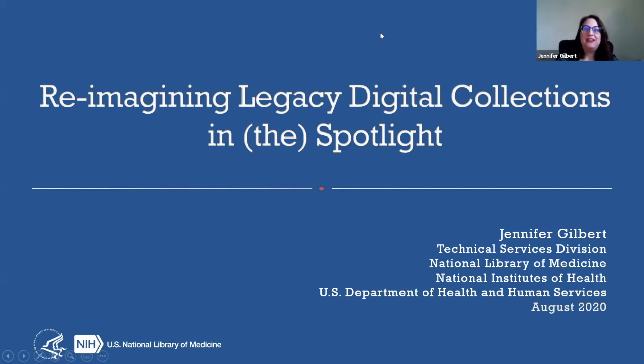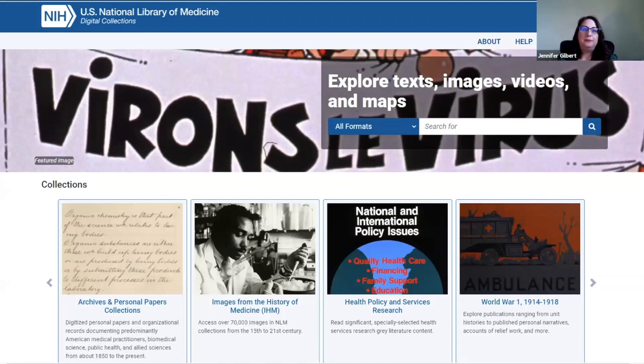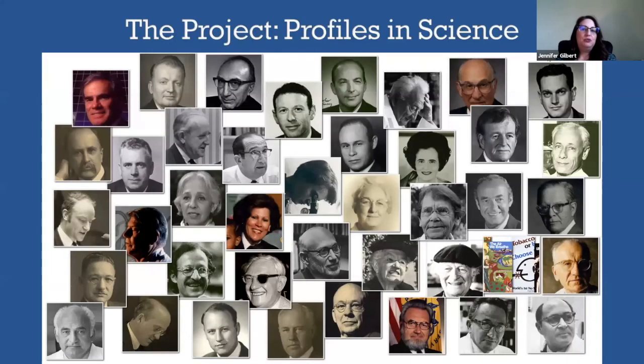Hi everyone, my name is Jennifer Gilbert and I am the Senior Technical Information Specialist at the National Library of Medicine, part of the National Institutes of Health in Bethesda, Maryland. I serve as the Chair of the Library's Digital Repository Working Group, which initiated our Fedora repository back in 2009. Today I'm going to share with you the recent work we have done to relaunch an award-winning digital collection called Profiles in Science.